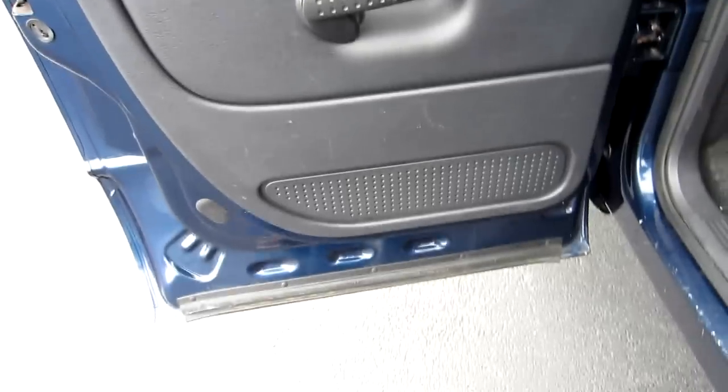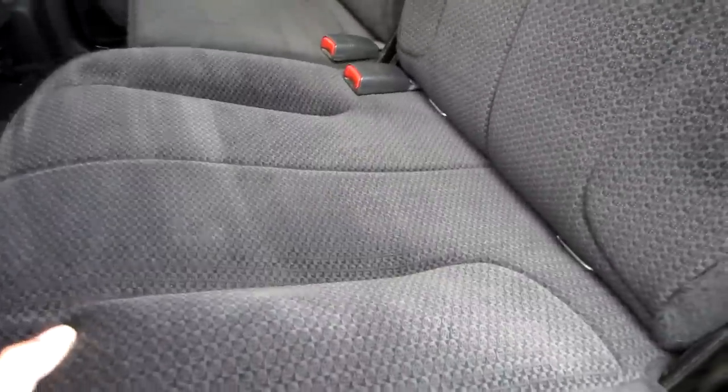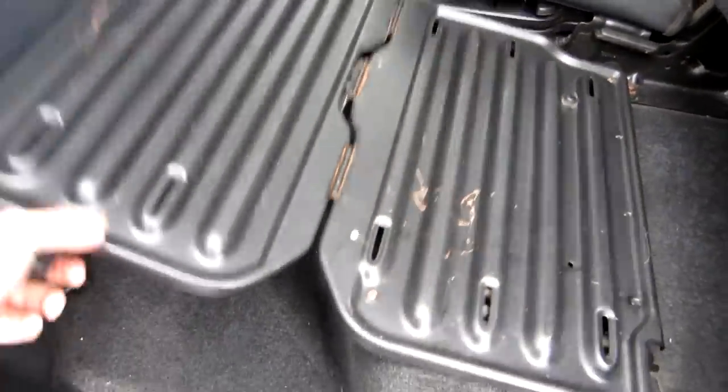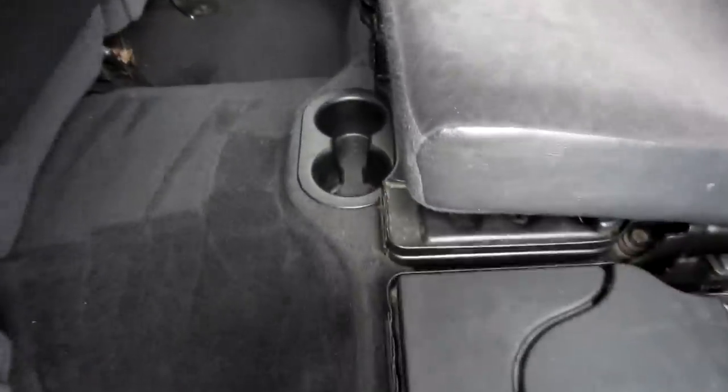We've got heated mirrors as well. The rear seats are in great shape; the truck's a non-smoker and there are no odors in the interior. The headliner is in nice shape. The seats fold up and you've got storage trays that fold out, with full depth storage underneath and cup holders right here in the middle.